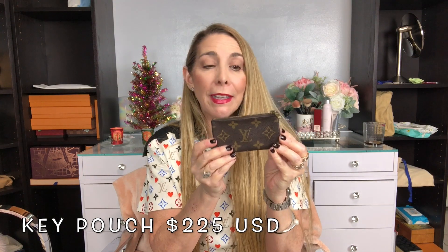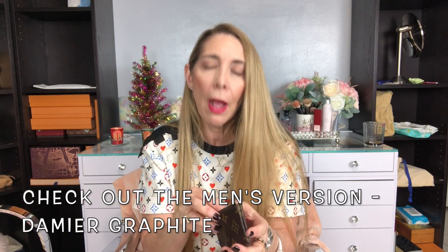The next item is the key cles, and this little cutie comes in the monogram pattern. It also comes in the Damier Ebene pattern and I believe it also comes in the Damier Azur. This is a hard to get piece. However, if you have an SA that you work with, this is the time when they are really restocking all of the stores, getting them ready for the holidays, and you probably have a good chance of picking one up.